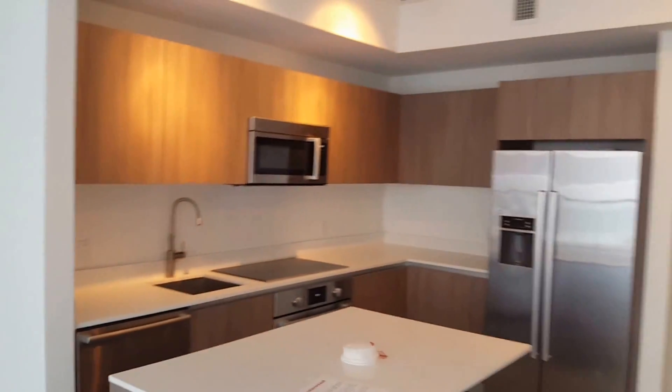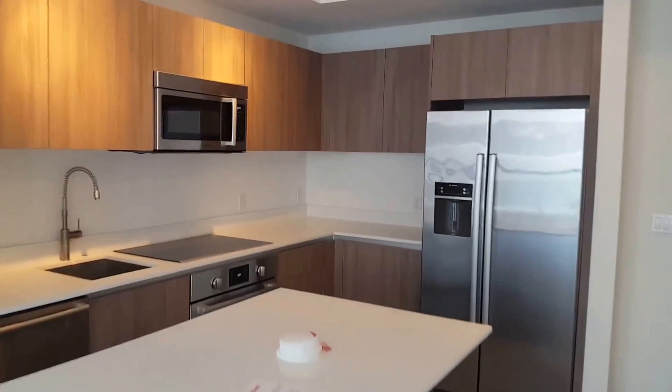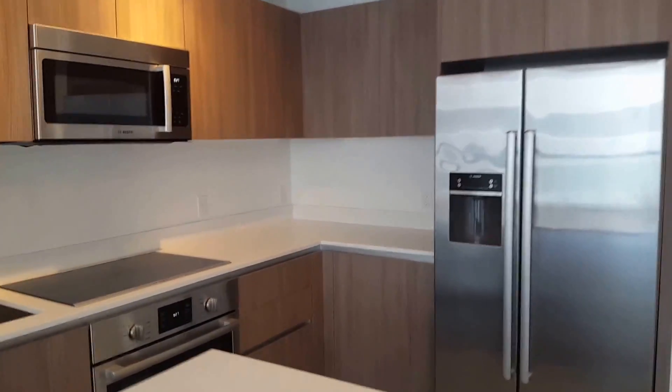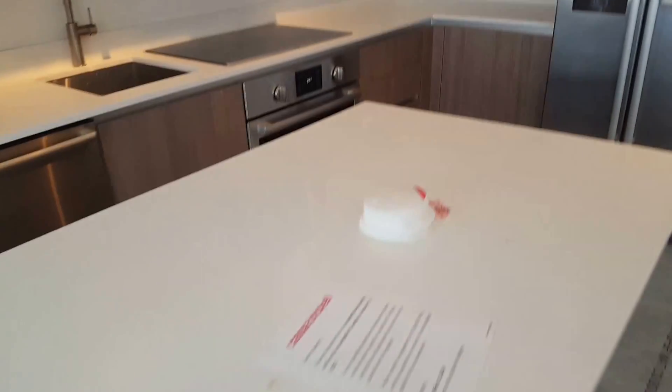You have your kitchen over here. This island is movable.